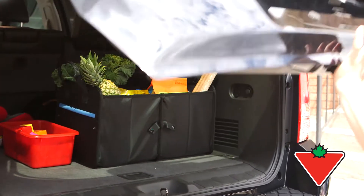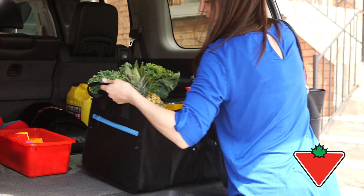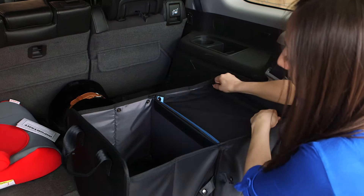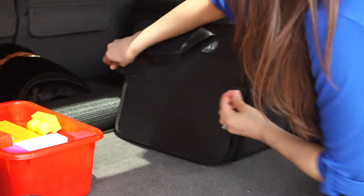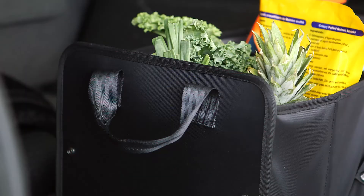The Glovebox Trunk Organizer keeps your trunk clutter free while allowing you to still have everything you need on your journey. Created with high quality materials and a smart design, the Glovebox Trunk Organizer is collapsible and can be transformed from a single to a double bin capacity.